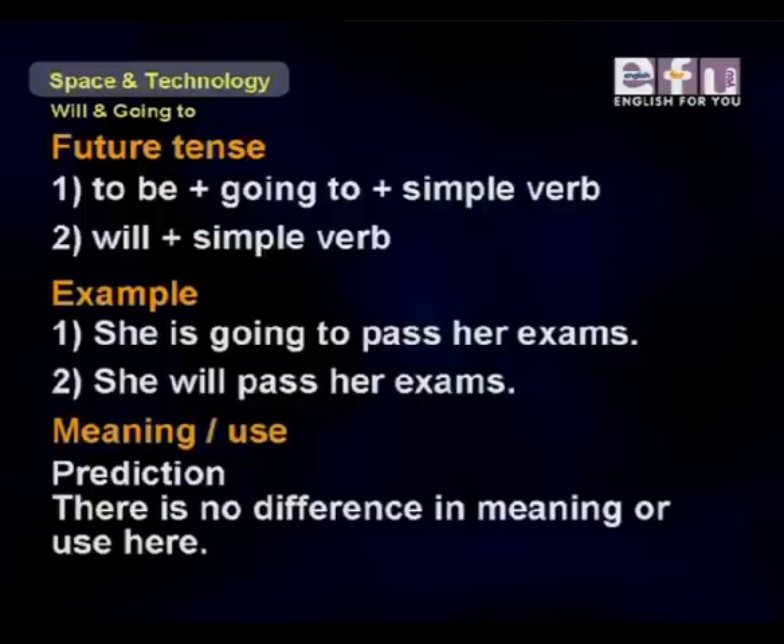The next example uses 'to be going to' plus simple verb, or 'will' plus simple verb. For example, 'She is going to pass her exams' or 'She will pass her exams.' This is a prediction, and there is no difference in meaning between the two forms. They mean the same.